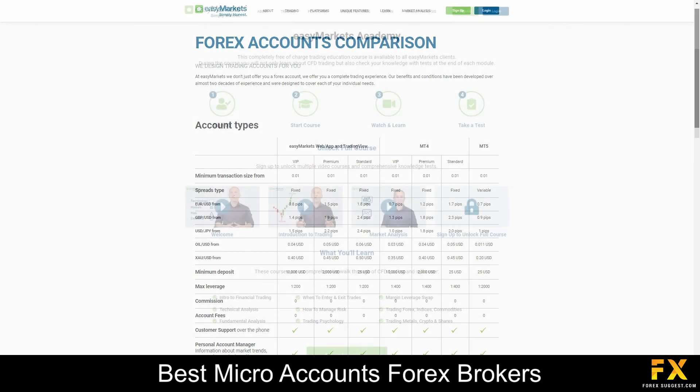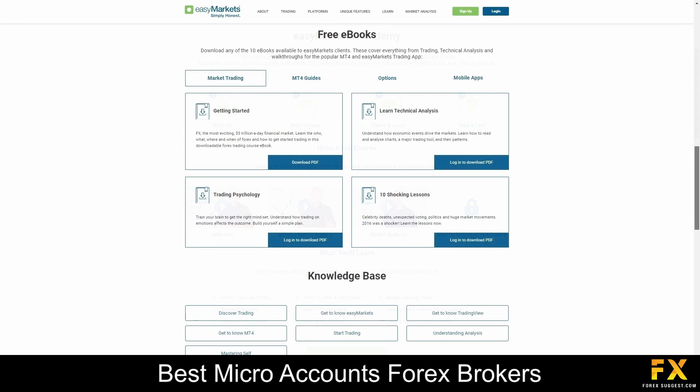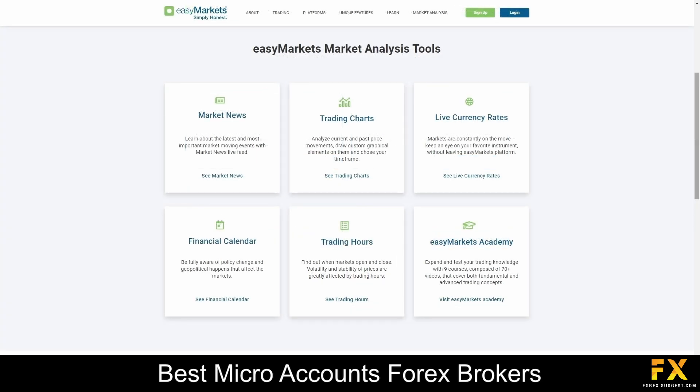The broker provides a diverse range of educational resources tailored to suit traders of varying skill levels and interests. Their platform offers access to an extensive library of video tutorials, insightful articles, engaging webinars, informative ebooks and interactive courses. These resources cover a wide range of topics including trading basics, technical analysis, fundamental analysis, risk management and trading psychology. Whether you're a beginner looking to grasp the fundamentals or an experienced investor seeking to refine your strategies, their educational materials are designed to equip you with the knowledge and tools needed to succeed in the financial markets.